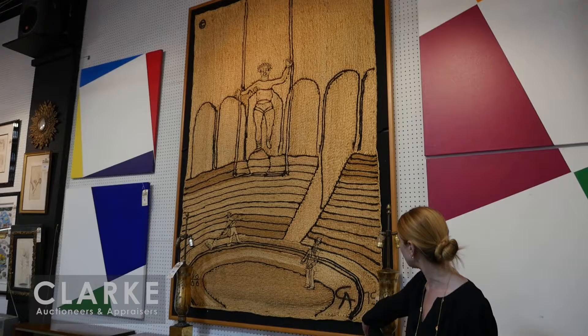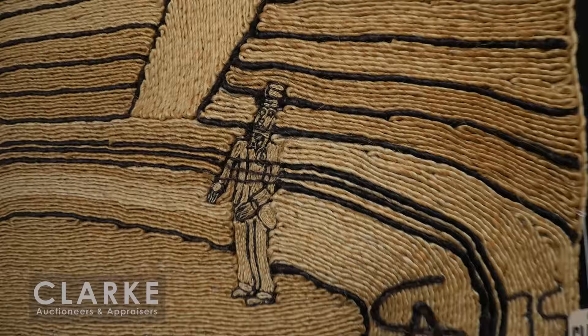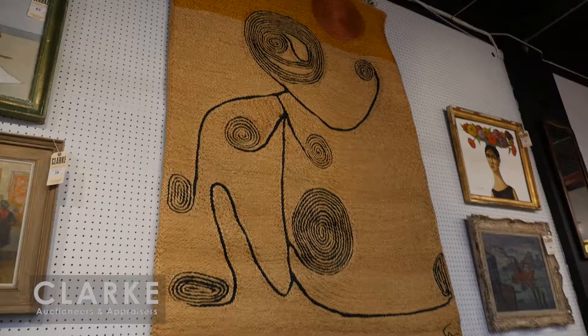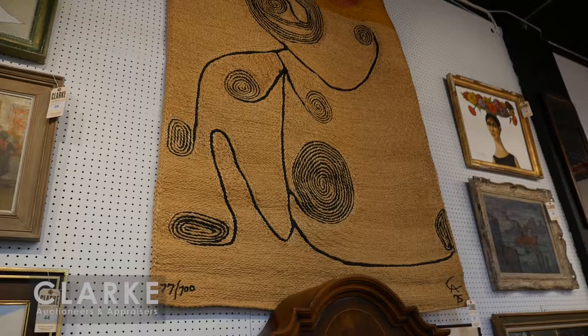Flanking the Bellart panels is this wonderful large Calder tapestry - a jute fiber tapestry from the circus series. It's after Calder, done in an edition of 100, numbered in the lower left with a monogram and date 1975. This one is mounted to a backing. We do have a second Calder tapestry called 'Woman in Spirals with Sun' - same size, also after Alexander Calder, from an edition of 100.